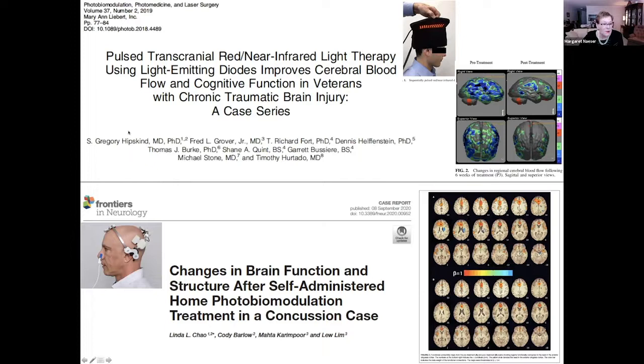There are other labs and offices doing this as well. A paper published by HipSkin and Company in 2019 used near-infrared and red LEDs around the head and on top. They also did brain SPECT scans before treatment. A patient showed very low cerebral blood flow before LED treatment, but post-treatment there were much smaller areas of low blood flow, and there was improvement in cognition.